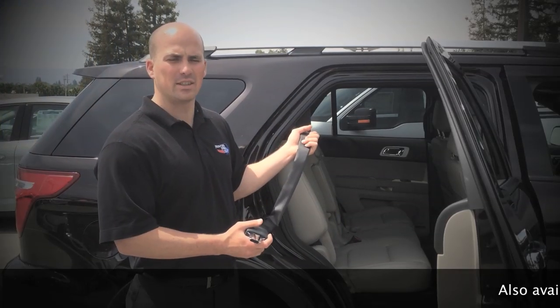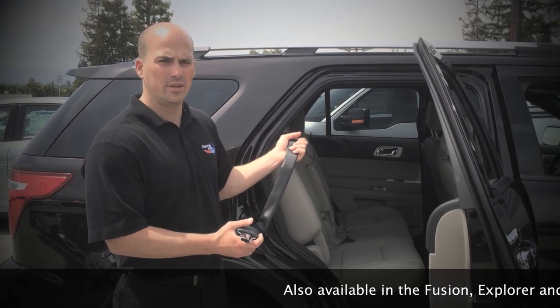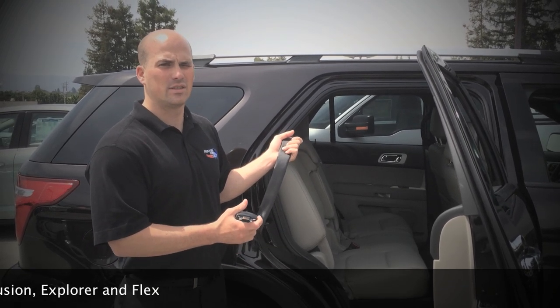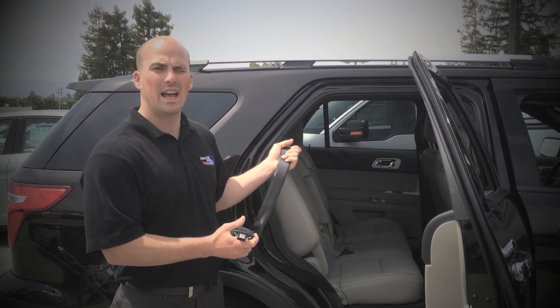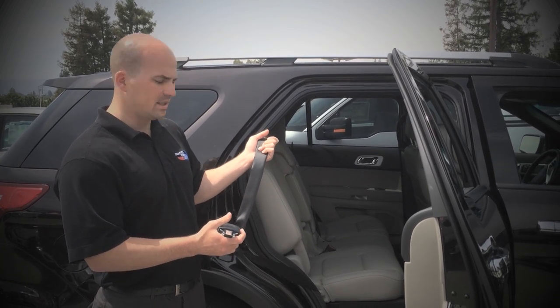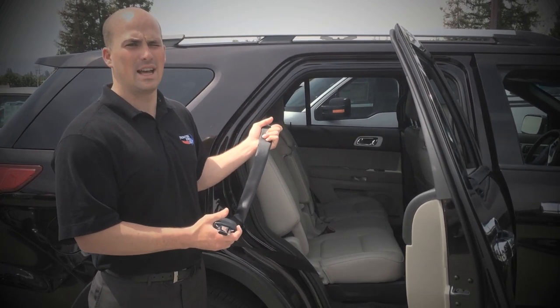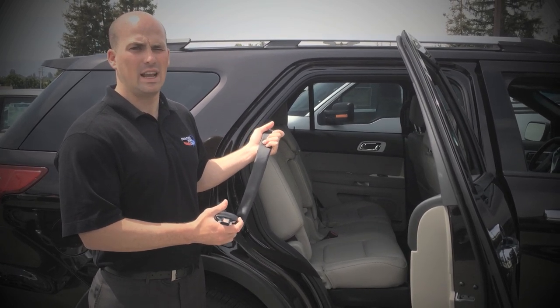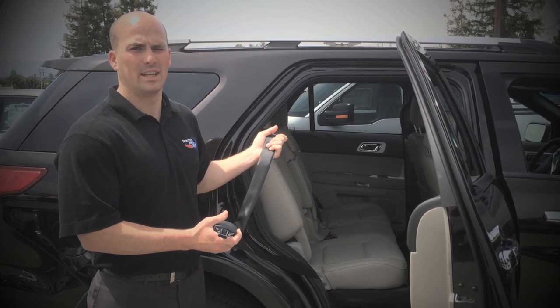This is the first time this technology has been applied to the automotive industry. The way it works is when the buckle is plugged in and the vehicle senses a front or side collision severe enough, it'll blow air into the seat belt, expanding it over four times its size, preventing injury by dispersing the amount of force to the area of the person sitting in the seat.